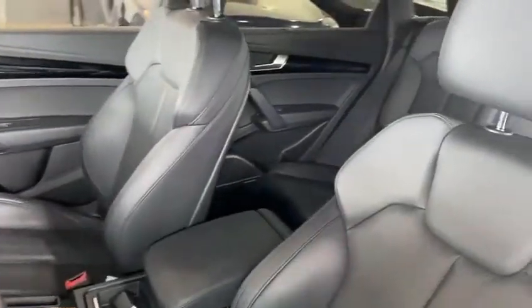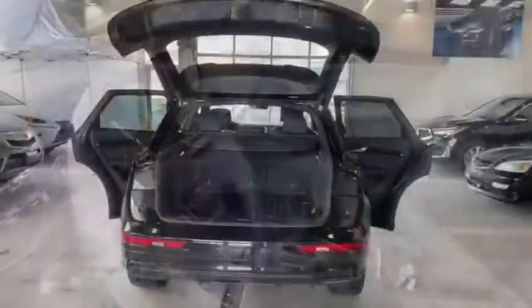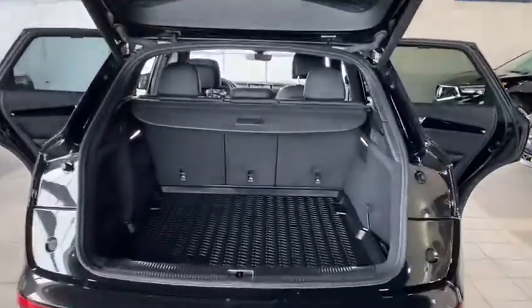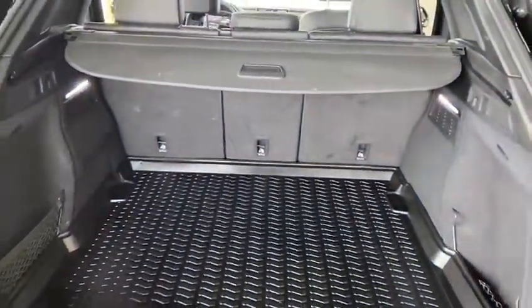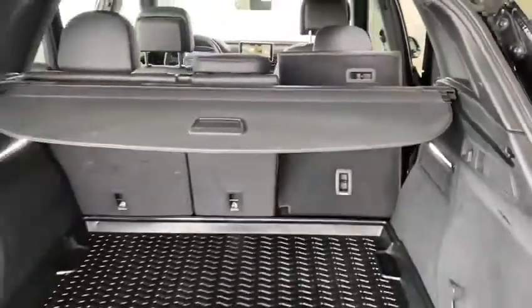Taking a look at the interior here — very comfortable seating with a leather seating package. Standing in the rear of the Q5, it offers a lot of cargo space with seats that easily fold down.